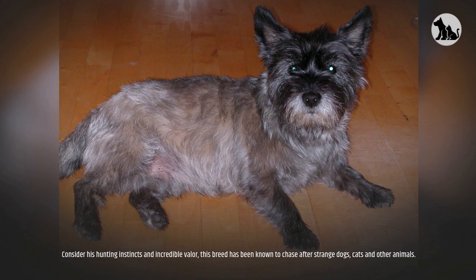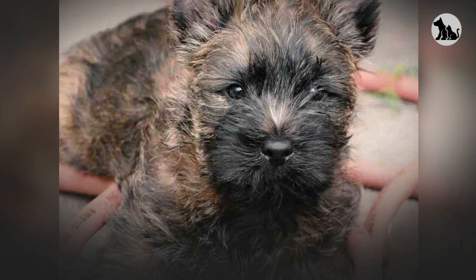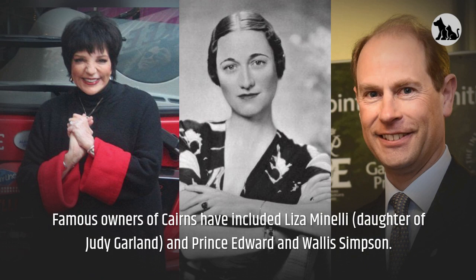Interesting facts. Toto, the dog who starred in the movie Wizard of Oz in 1939, was a female Cairn whose real name was Terry. Norbert, an adorable Cairn mix, is an Instagram influencer with hundreds of thousands of followers and works as a therapy dog at Children's Hospital LA. Famous owners of Cairns have included Liza Minnelli, daughter of Judy Garland, and Prince Edward and Wallis Simpson.